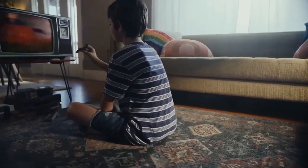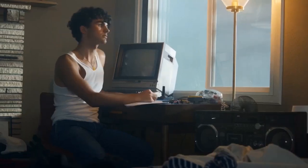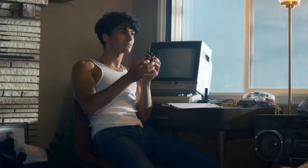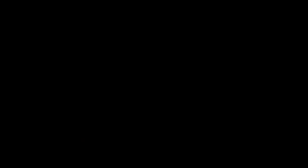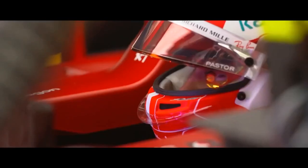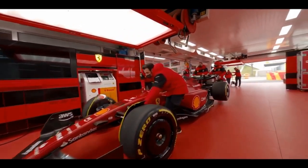Even as a young boy, watching the brave drivers take to the track in their highly engineered cars as they battle for supremacy in the ultimate motorsport of Formula One, I was obsessed with Scuderia Ferrari. The fiery red finish, the slick lines, the bleeding edge technology of the race cars. This was an innovative company, always pushing the boundaries of horsepower and performance. Today, I'm still a passionate fan of La Scuderia Ferrari.